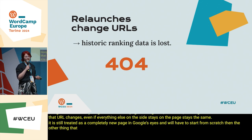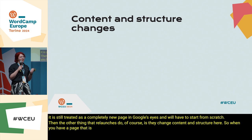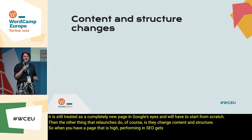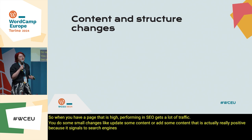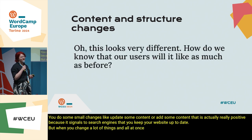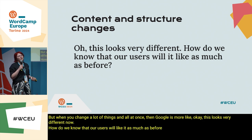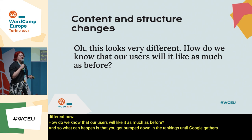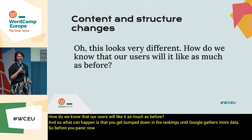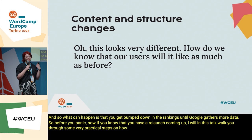The other thing that relaunches do is they change content and structure. When you have a high-performing page that gets a lot of traffic and you make small changes — like updating or adding some content — that is actually really positive because it signals to search engines that you keep your website up to date. But when you change a lot of things all at once, Google is more like, "OK, this looks very different now — how do we know our users will like it as much as before?" What can happen is you get bumped down in the rankings until Google gathers more data. I will walk you through some practical steps on how you can do a relaunch and keep your rankings.